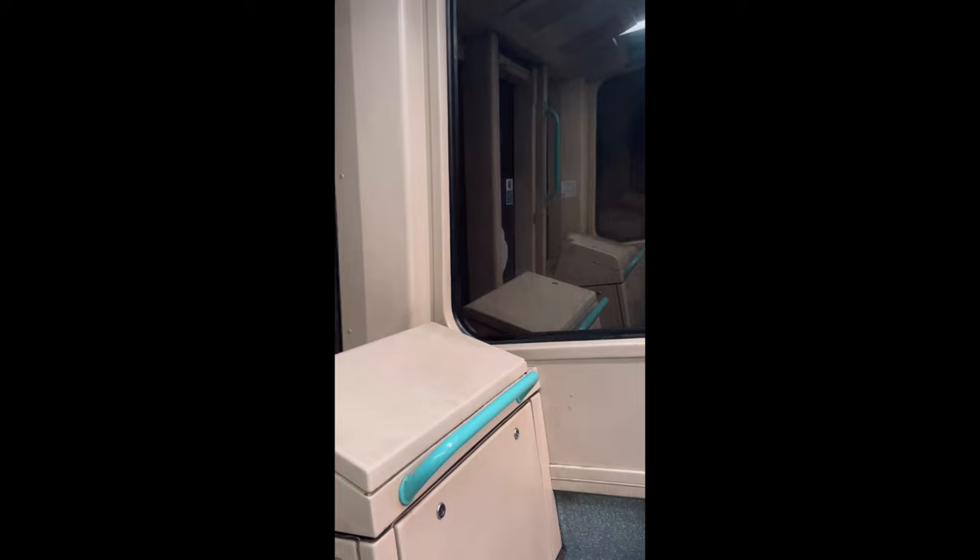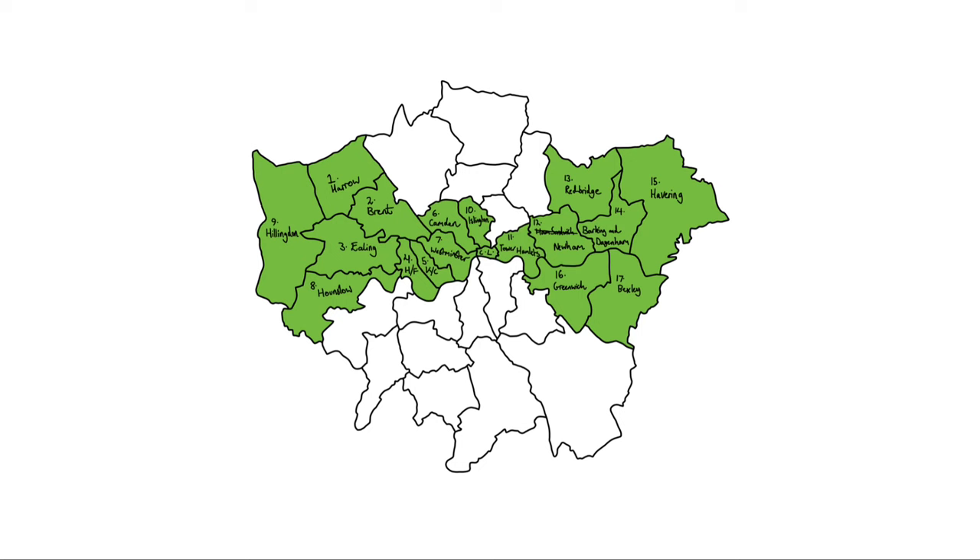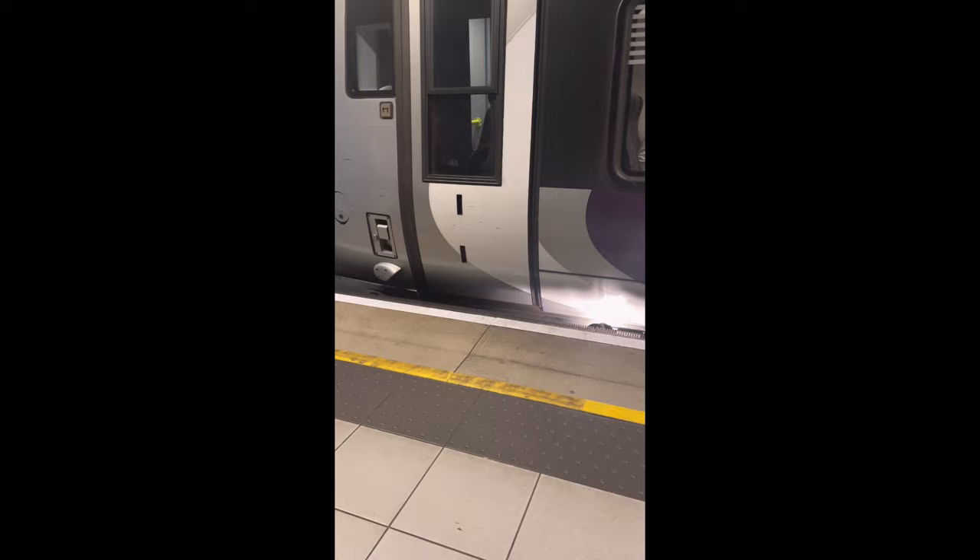I then took the DLR down to Greenwich Station, where I would then transfer to Thameslink. I took that all the way to London Bridge Station, where I enjoyed the station's pretty iconic design, before taking the Jubilee Line to Waterloo. All of this ticked off Lewisham, Southwark, and finally Lambeth.